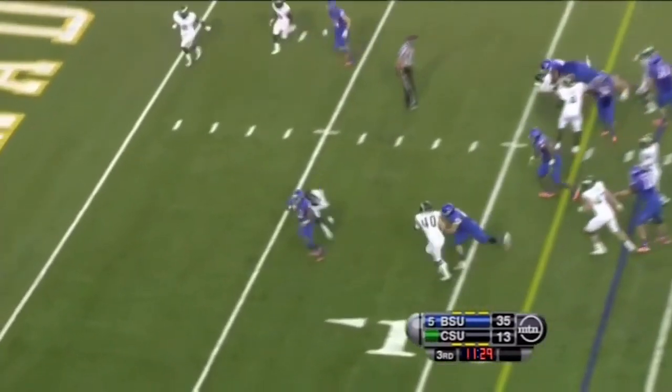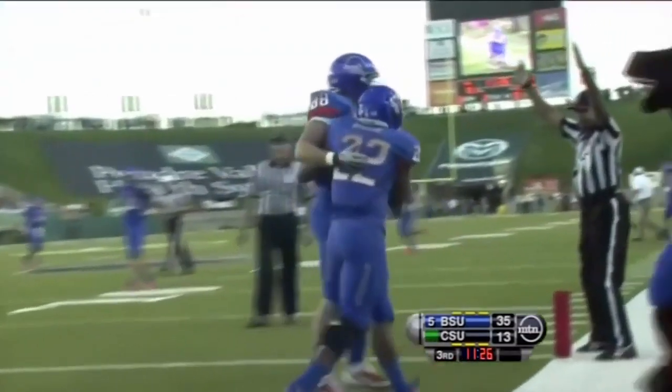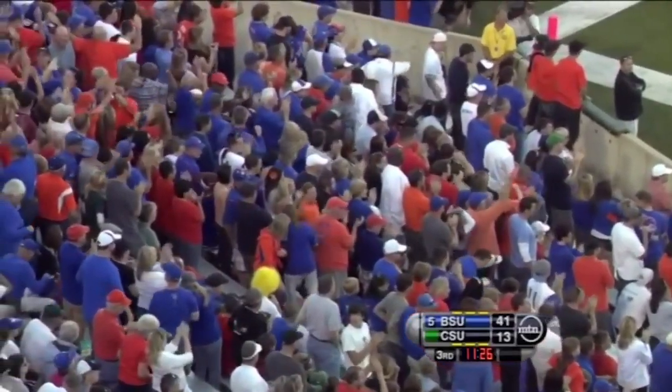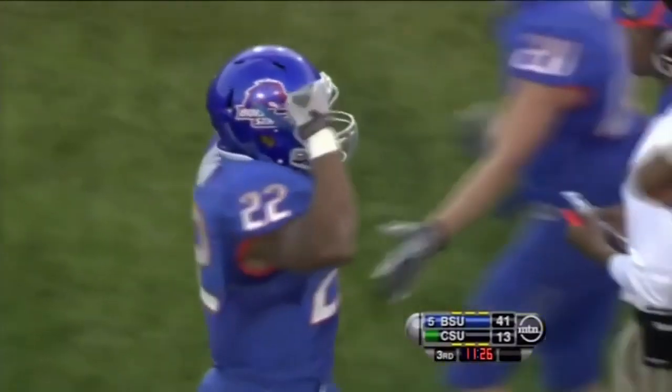Straight up the middle — Martin makes a nice move to get around Shaq Bell and get into the end zone. And that's another Boise State touchdown, so they capitalize on the fake punt. Big 37-yard gain, and with Colorado State reeling, they get it into the end zone for another Bronco touchdown.